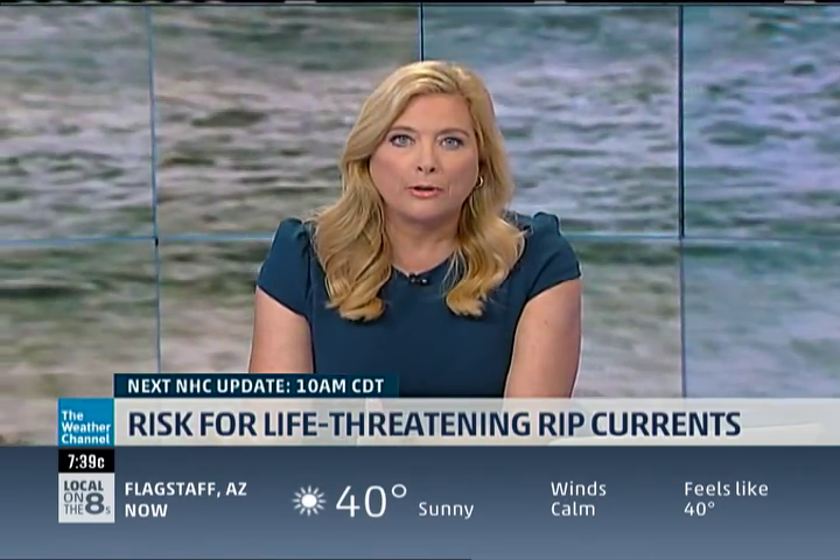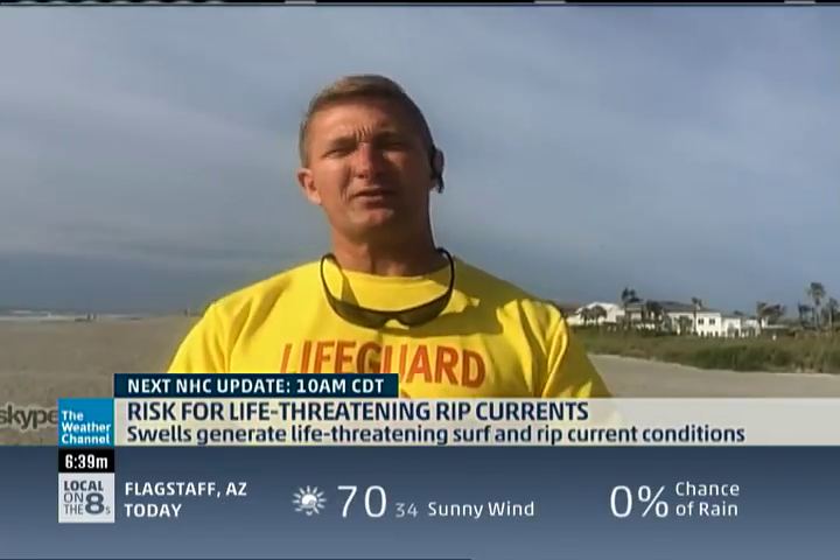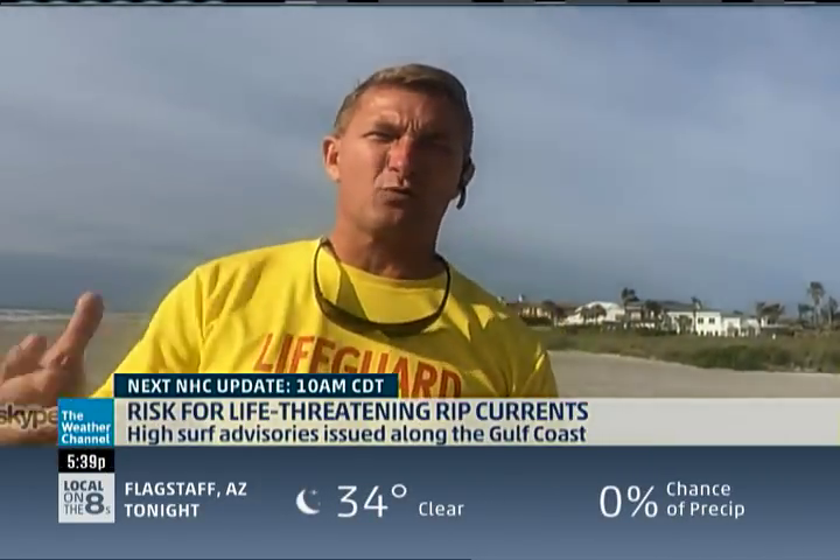But say you do get caught in a rip current — what do you do? If you get caught in a rip current, the most important thing is to stay calm. If you can stay calm, wait for help, and then swim parallel — either left or right — away from the current, you can make your way back. But panic is what gets everyone. You just have to try not to panic, but easier said than done.